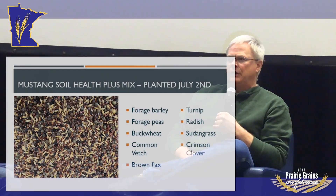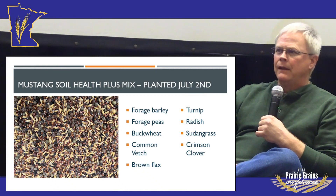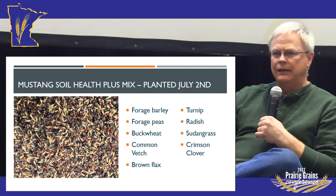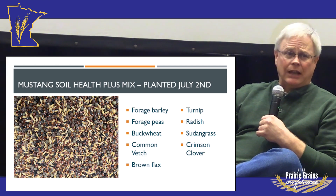Some of the conservation practices I was doing with stripper headers, leaving high residue wheat, and then coming back in and no-tilling into that — part of it worked out great, and part of it kind of backfired, which let me have an opportunity to put in a cover crop. It's about a 13-species cover crop mix that I ended up planting on the 2nd of July.